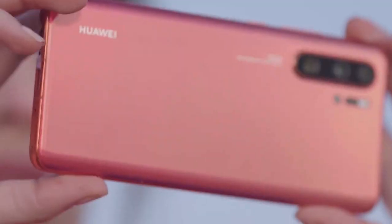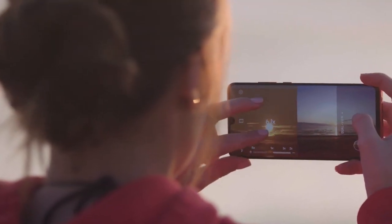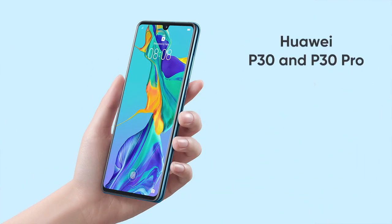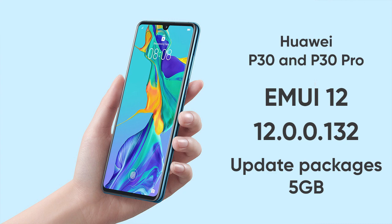This update has various new features that improves the overall P30 device user experience in real-time as compared to MUI 11. According to changelog, Huawei P30 and P30 Pro models are receiving MUI 12 with version 12.0.0.132, an update package size of around 5GB.